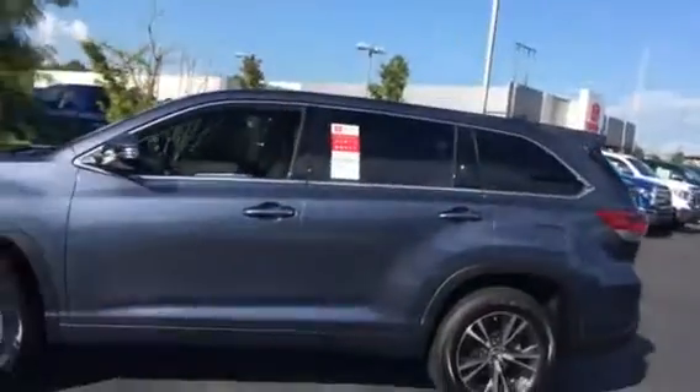Good afternoon, this is Tim and Cosper over at LaGrange Toyota. I want to show you this LE Plus Highlander. You wanted cloth seats, didn't want the leather, so this has got the cloth seats.